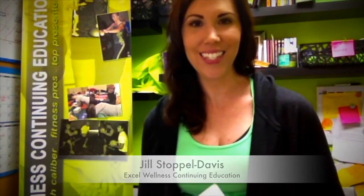Hey FitPros, Jill from Excel Wellness Continuing Education here. I'm super excited to announce our next course coming up this fall, November 19, 2016.